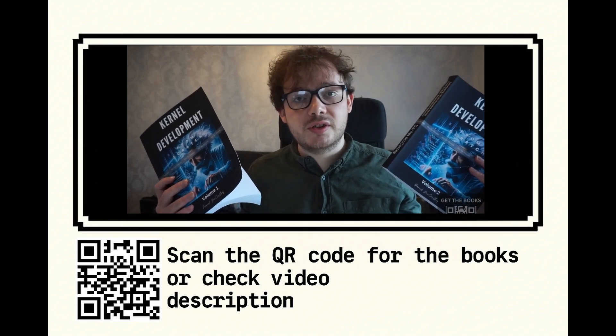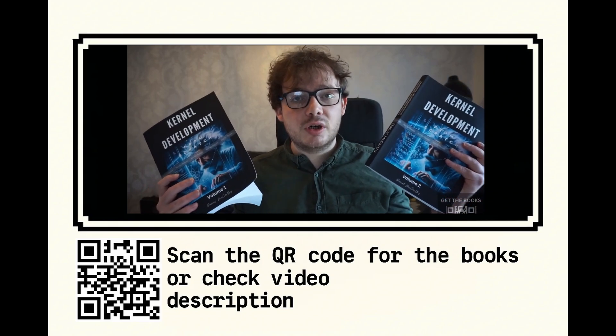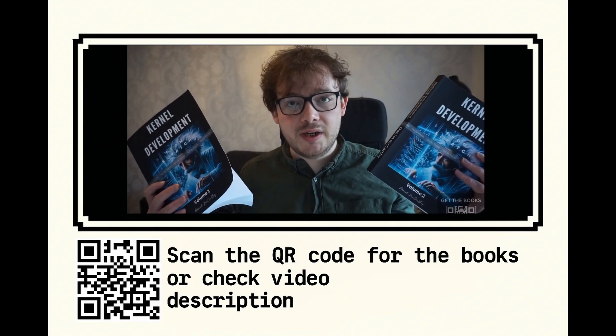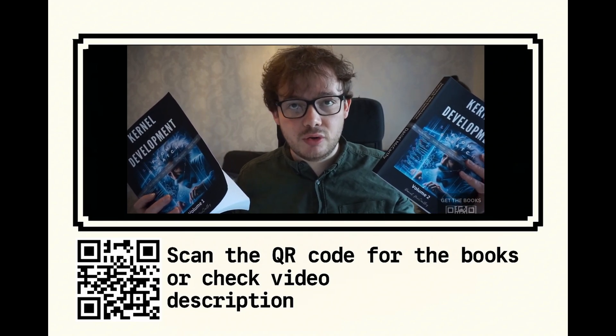These books can also be used as a reference to help you follow the video course. To get these books, check the video description where you will also find a link to the video course if you're interested.